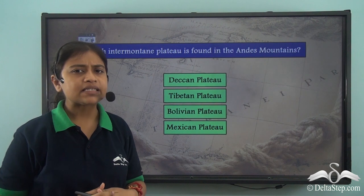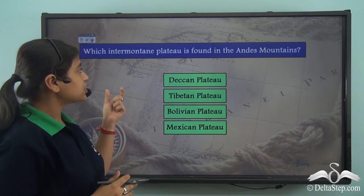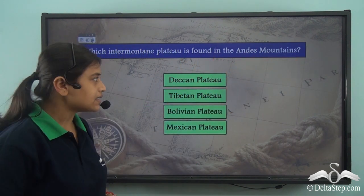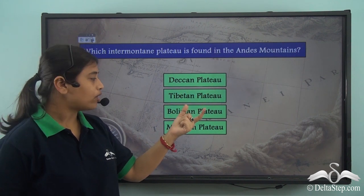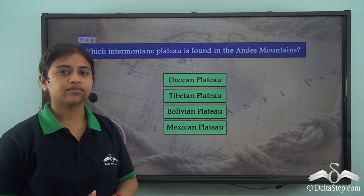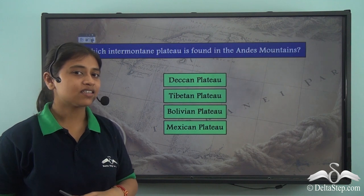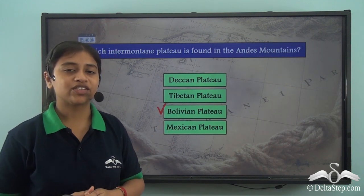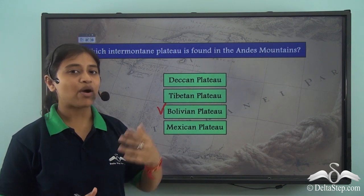Before we proceed with our lesson, here is a simple question: which inter-mountain plateau is found in the Andes mountains? Is it the Deccan plateau, the Tibetan plateau, the Bolivian plateau, or the Mexican plateau? The right answer is the Bolivian plateau — it is the inter-mountain plateau found in the Andes mountains.